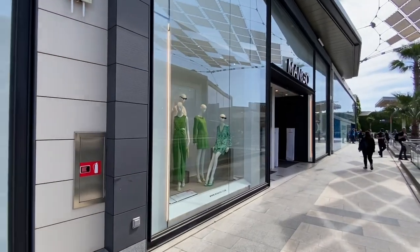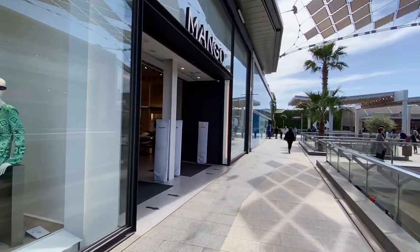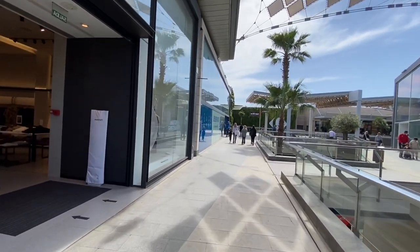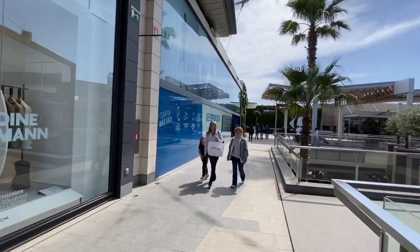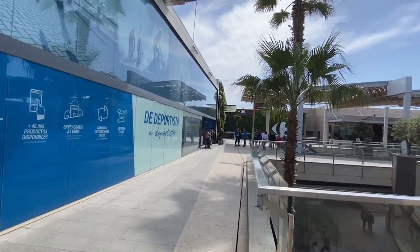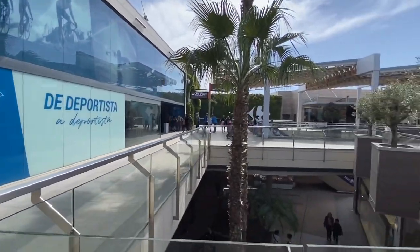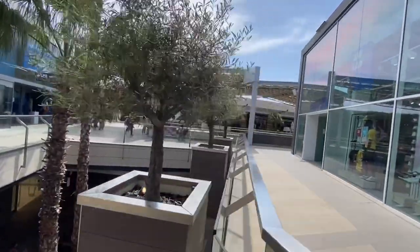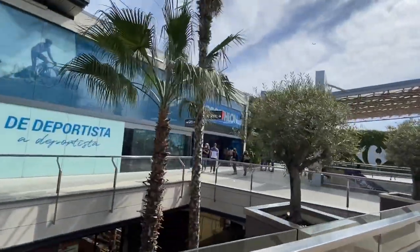So if you do like your designer clothes and a bit of shopping, this is probably one of the best places to come — it's quite big and you can waste a good amount of time here. It's right next door to the airport, so it's a nice place to come if you've got to go to the airport and you're a little bit early. It's a nice place to come.